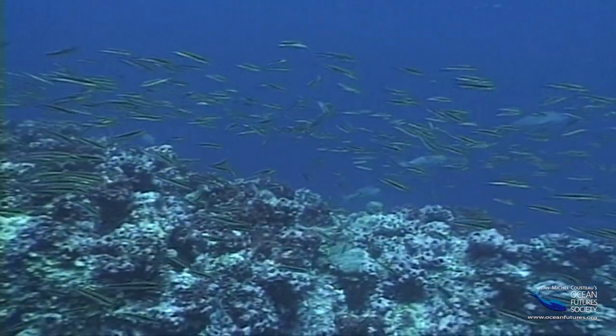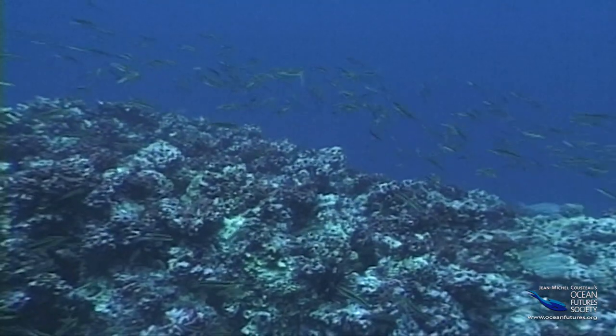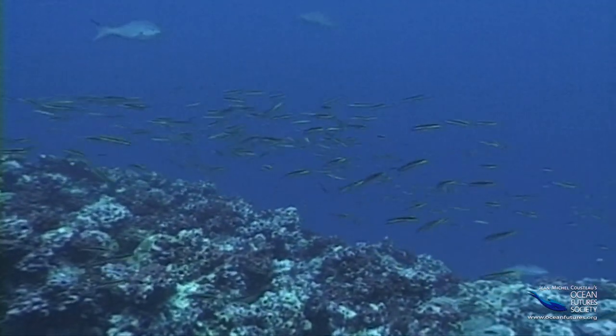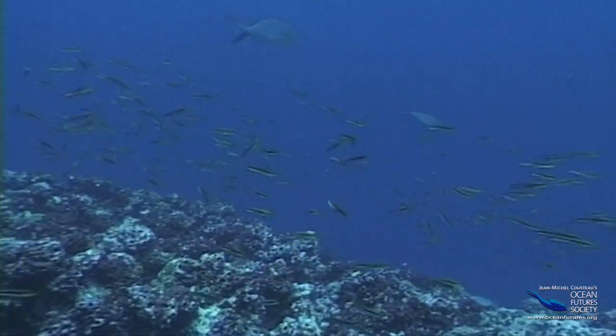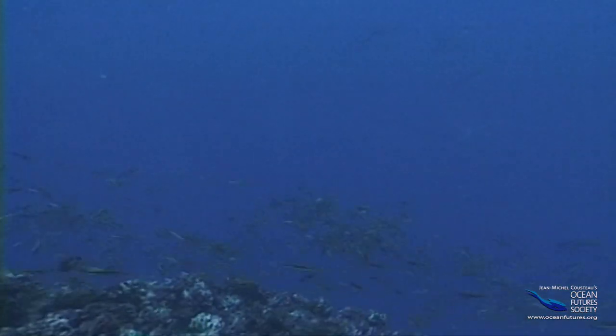That's too boring for these wrasses. Some species of wrasses spawn all year long in big groups. They start by milling around near the reef. Then, when everyone is ready, they shoot to the surface and release their sperm and eggs in big puffs.